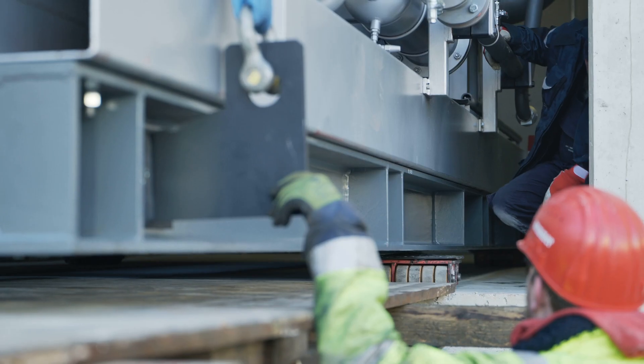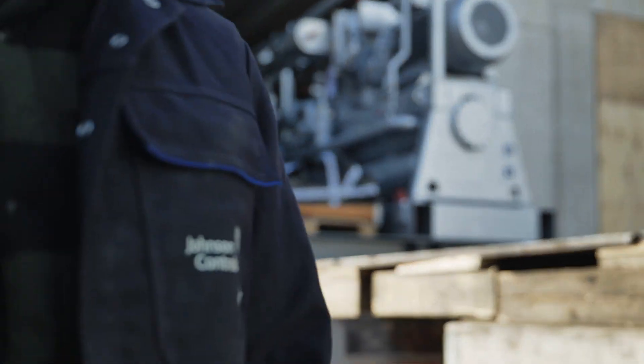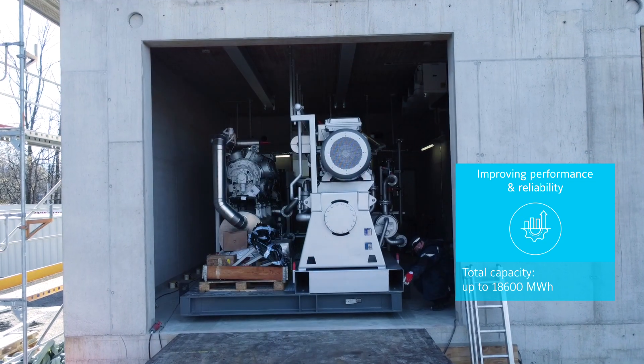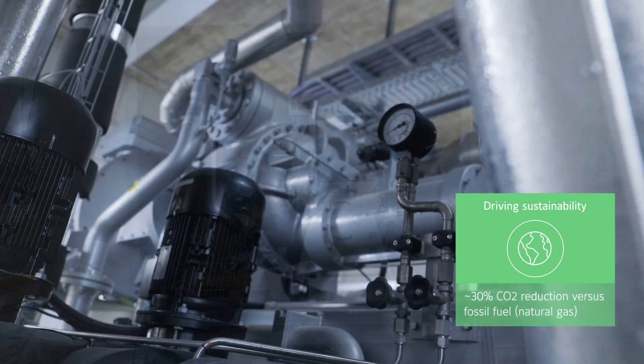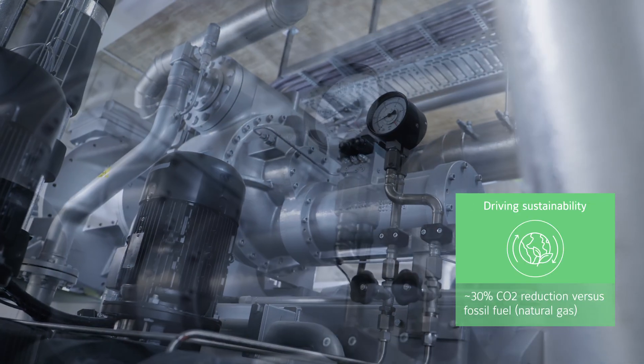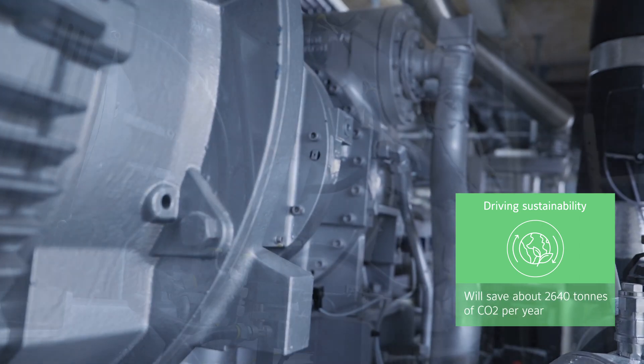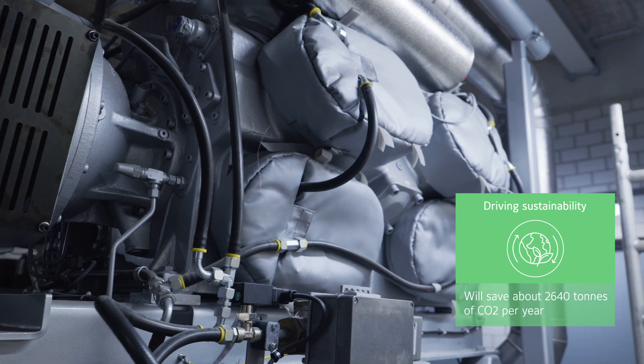With the implementation of Johnson Controls' heat pump solution for district heating, Stadtwerke Rosenheim improved their sustainability, resilience, and energy independence while securing reliable, affordable, future-proof supply for their customers. It will be one of the largest district heating heat pump systems in Germany.